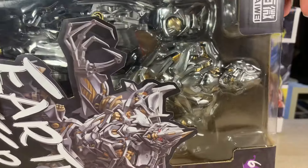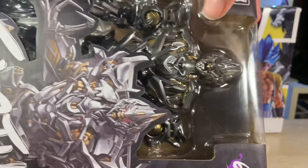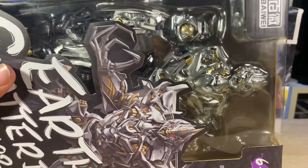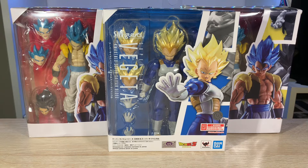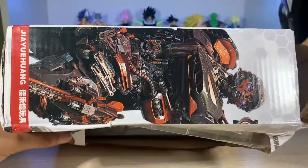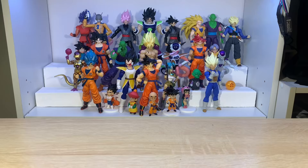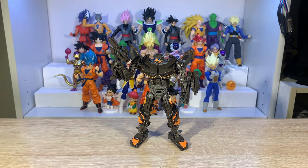I also got this gigantic 2007 Transformers Megatron — this thing is just way too big to fit in the camera but I'll try to give y'all the best look at it. Not only did I get this, but I also ordered an Optimus Prime at the same time. But instead of getting the Optimus Prime, when I opened the box I ended up seeing Hot Rod. I'm still mad that they sent me the wrong figure — even though it's a solid figure, it just isn't what I ordered.